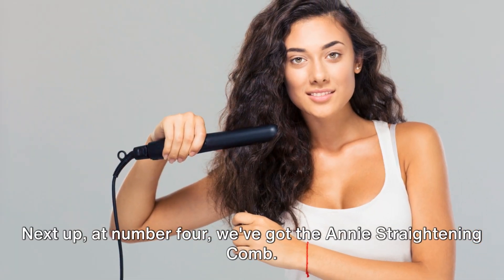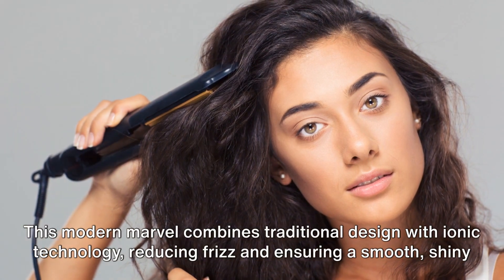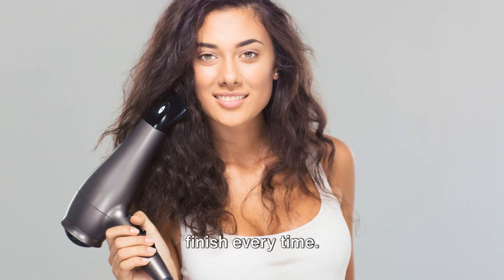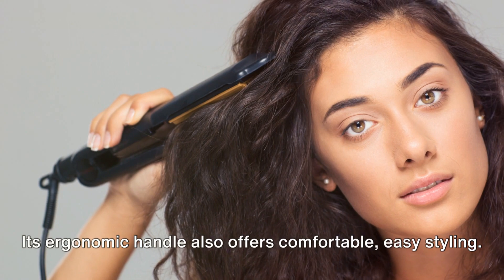Next up, at number four, we've got the Anti-Straightening Comb. This modern marvel combines traditional design with ionic technology, reducing frizz and ensuring a smooth, shiny finish every time. Its ergonomic handle also offers comfortable, easy styling.